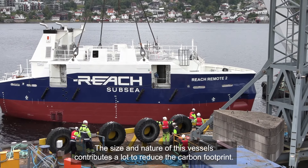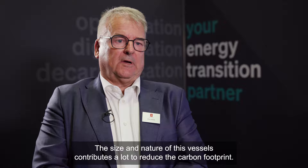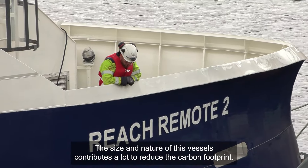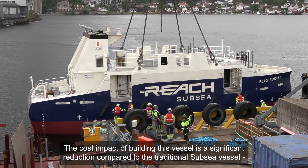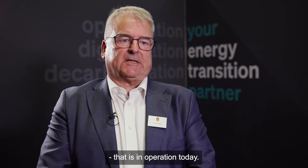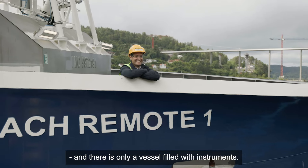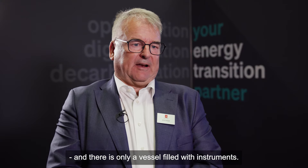The size and nature of this vessel contributes a lot to reducing the carbon footprint. The cost impact of building these vessels is a significant reduction compared to the traditional subsea vessel in operation today, due to the fact that there are no people on board and there is only a vessel filled with instruments.